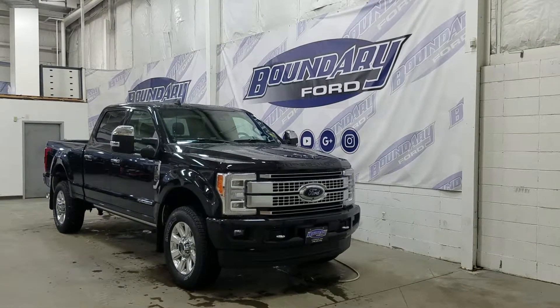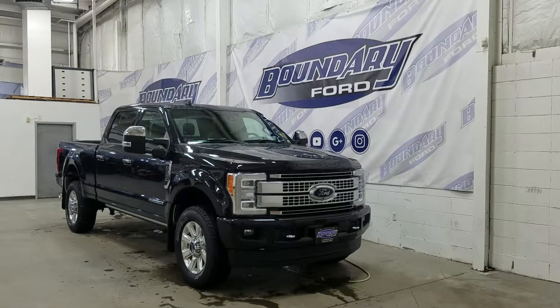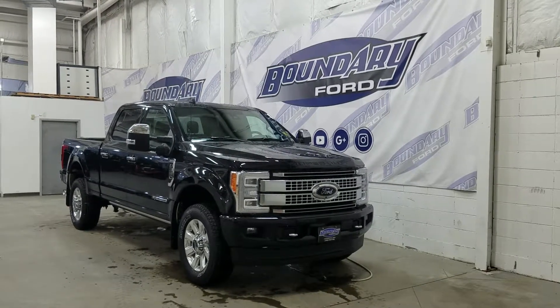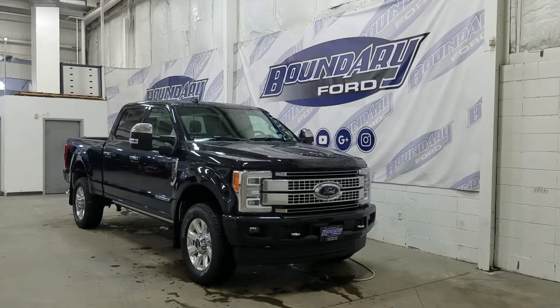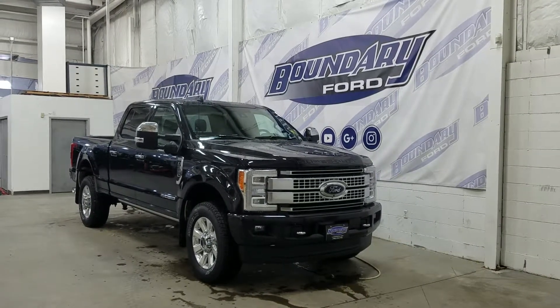At the front we have our LED high and low beam headlamps as well as our LED daytime running lights with a pair of fog lamps and two tow hooks. Over at the side we have our 20 inch aluminum wheels wrapped in Michelin tires, as well as chrome mirror caps and chrome door handles.